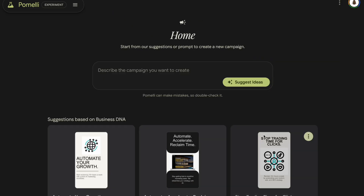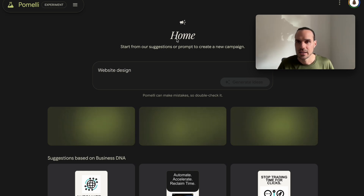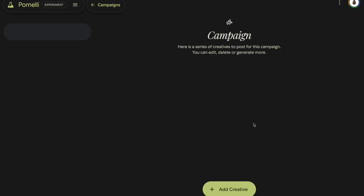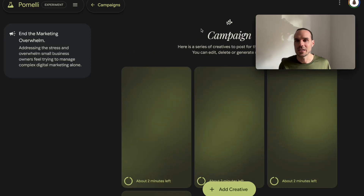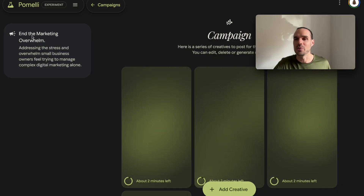Let's go back to campaigns — it's creating a few campaigns. I popped in 'website design'; it's going to generate more ideas. Let's see what it comes up with — and 'marketing overwhelm.' So it's going to create a series of creatives for ending the marketing overload. Here's the campaign it's going to focus on; it'll do a couple of posts based off this campaign.